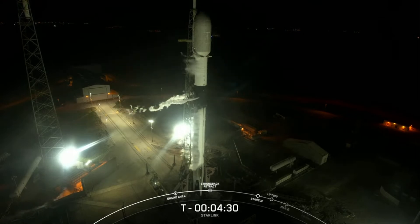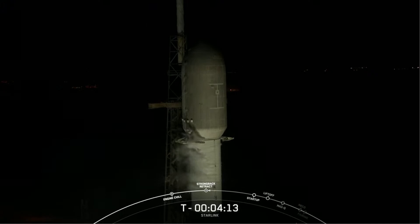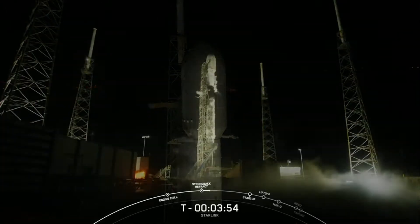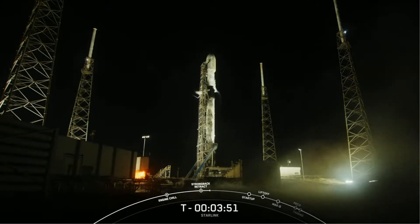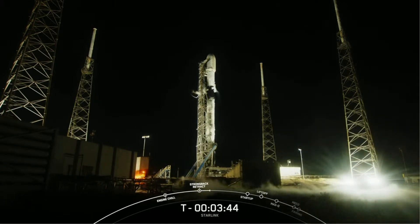We should be seeing the strongback clamp arms opening up shortly in about 15 seconds. As you can see on your screen, the clamp arms are now beginning to open up beneath the second stage. After they open up fully, you'll see the strongback start moving away from the vehicle in preparation for takeoff. The strongback, also referred to as the TE, or transporter erector, is the large structure that you see next to Falcon 9. We use it to raise it to its vertical launch position and route power, umbilicals, and telemetry to the vehicle and payload before they're ready to go on their own internal power.